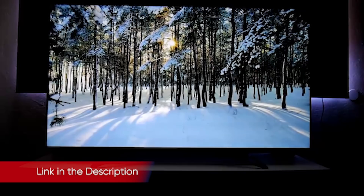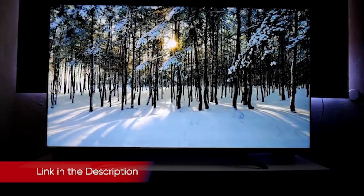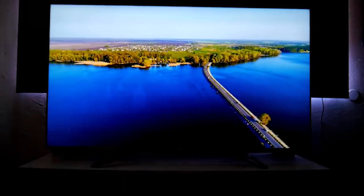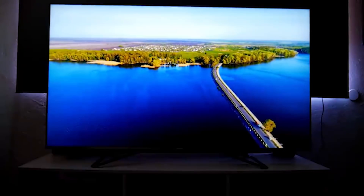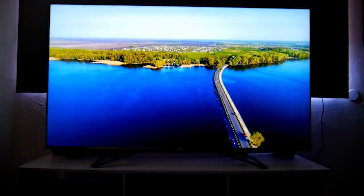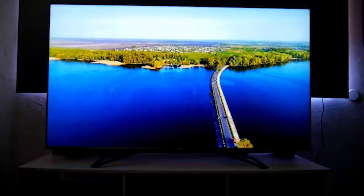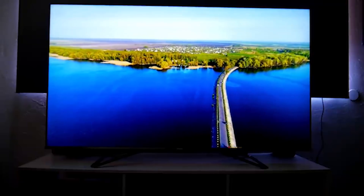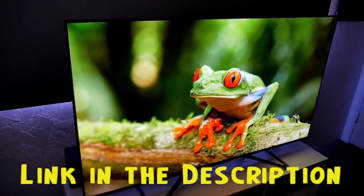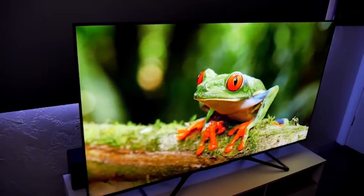The Hisense H9G excels where it counts. It doesn't offer great audio or a flashy design, but it has excellent image quality, a generally responsive Android TV experience, and some other helpful smart features. In fact, this is arguably one of the best TVs under $1,000. You can get the Hisense 65H9G through the link below in the description — we have checked to ensure those are the best prices on the market right now.